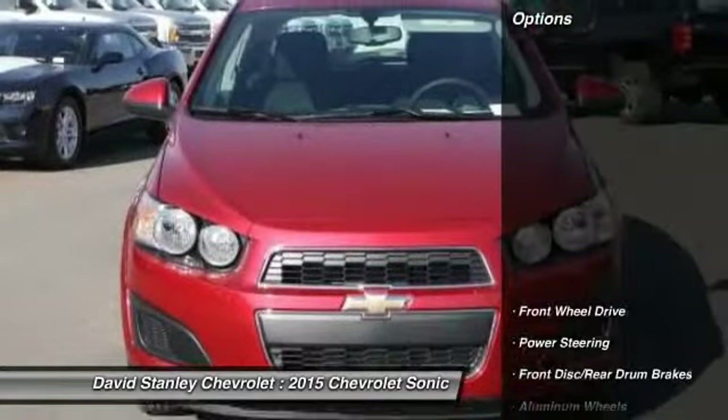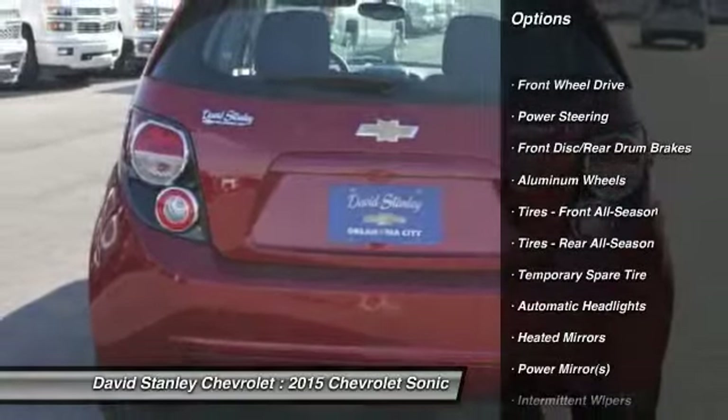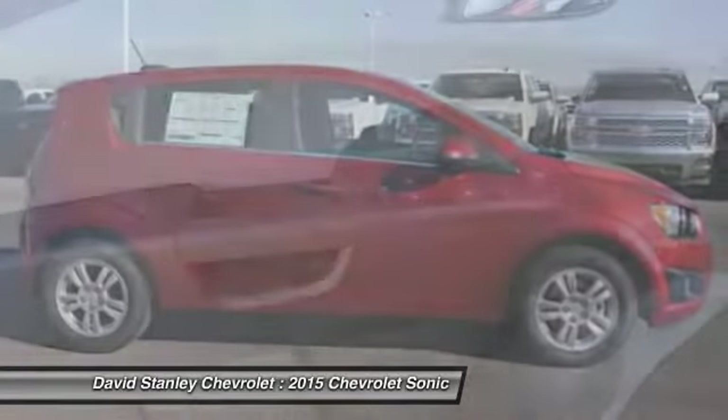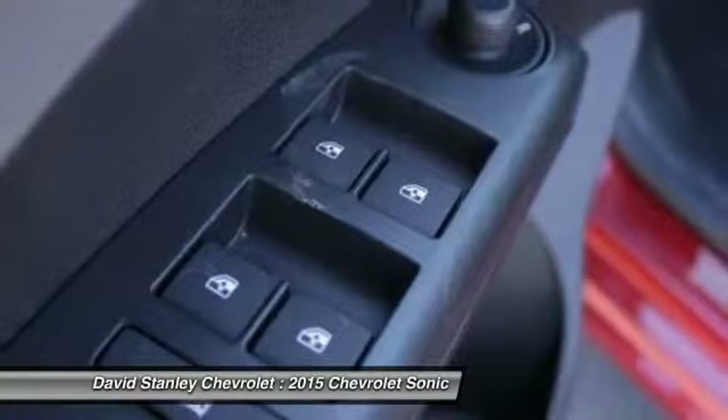Here are some of this vehicle's great options: traction control, steering wheel audio controls, anti-lock braking system, remote engine start, stability control, air conditioning, adjustable steering wheel, driver airbag, power steering, keyless entry.